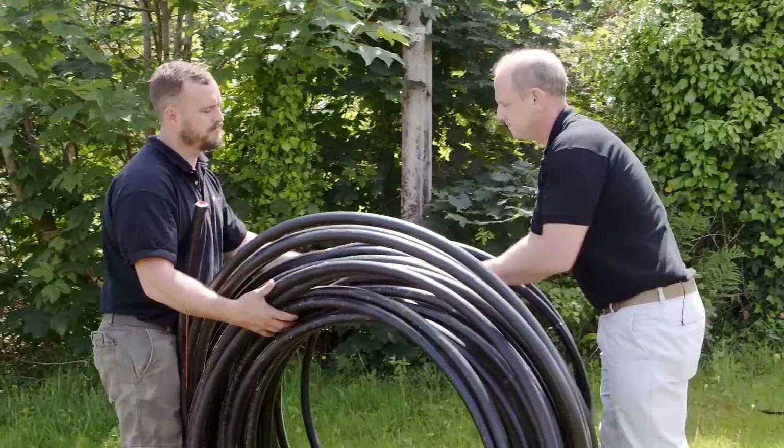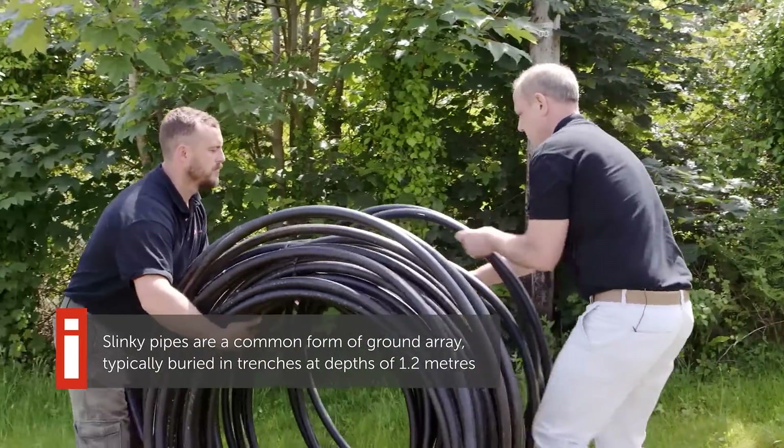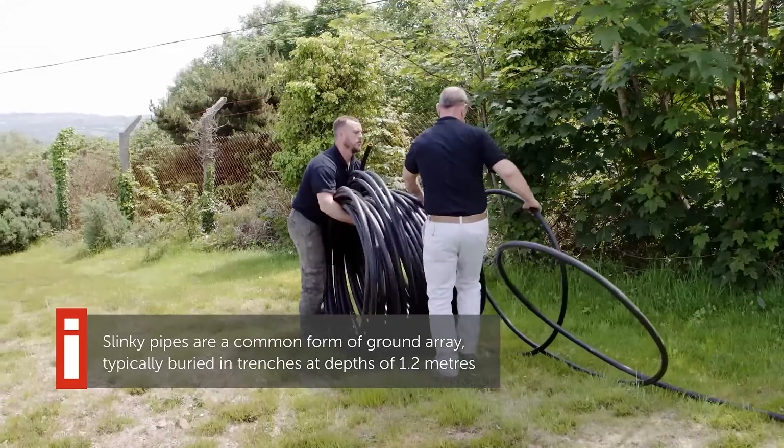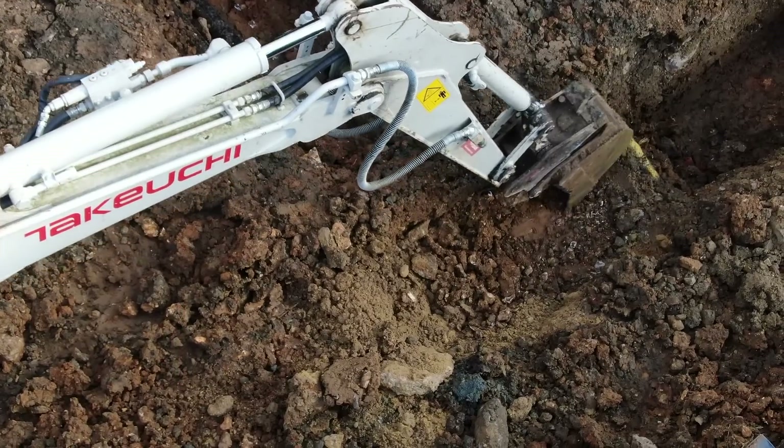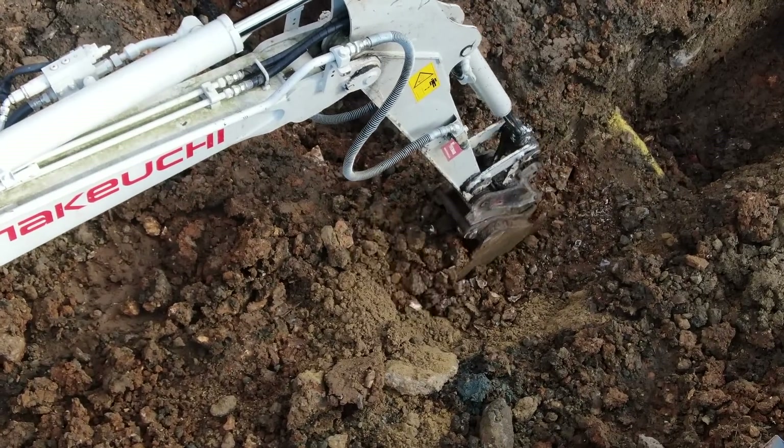How did you find the installation process from a customer's point of view? We're talking about the slinkies, which was the first installation. It was really interesting. We weren't living here obviously, and watching them put the slinkies in, dig the trenches — it was no problem for us at all.